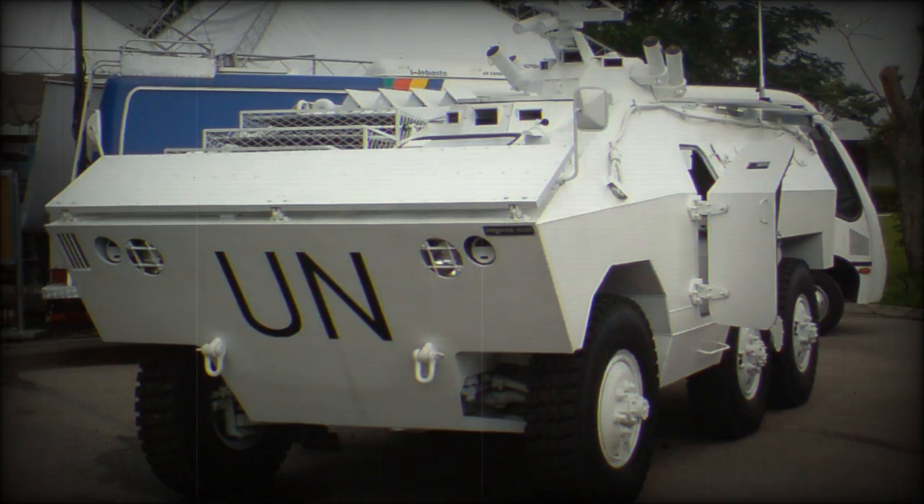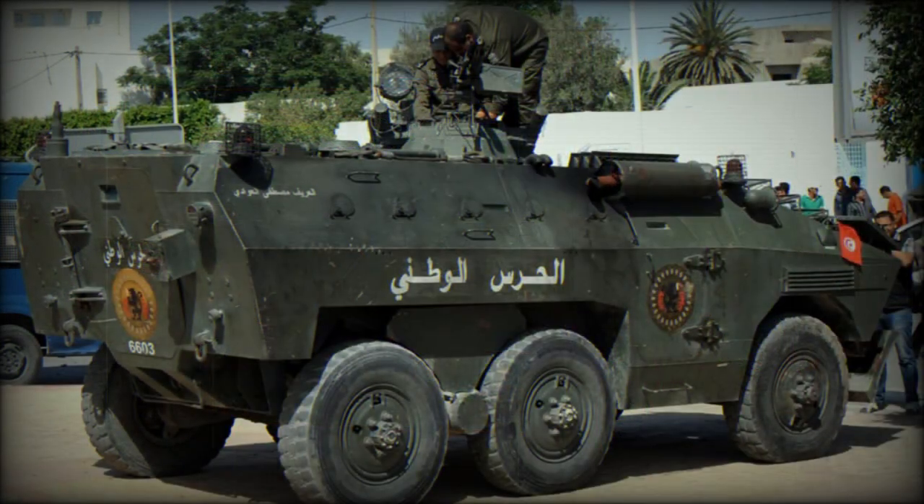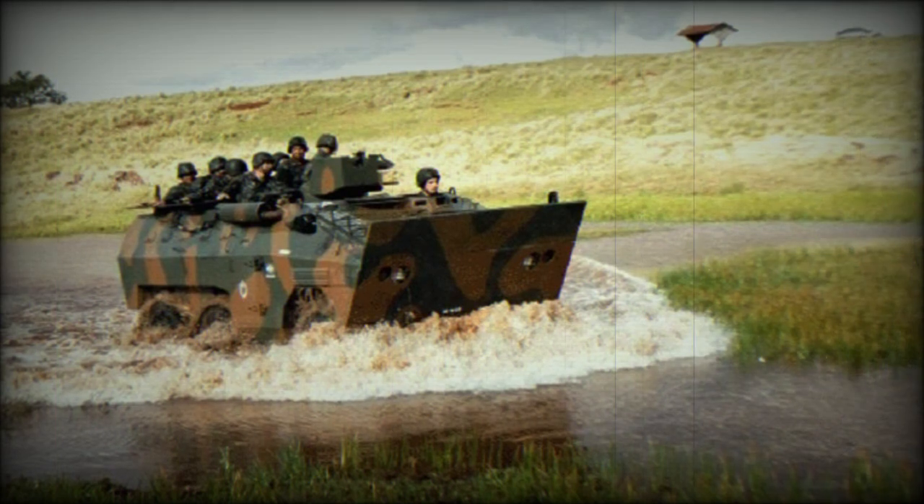Development of the EE-11 Urutu Armored Personnel Carrier began in 1970. It was developed by ENGESA. This Brazilian armored vehicle is named after a crossed pit viper. The first prototype was built during the same year, and production of the EE-11 Urutu commenced in 1974. Initially it was produced for the Brazilian Armed Forces, however soon the EE-11 Urutu received production orders from abroad.